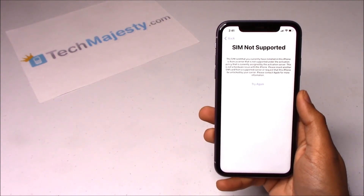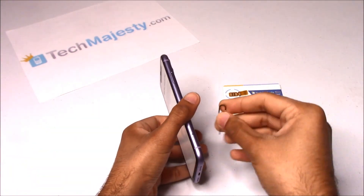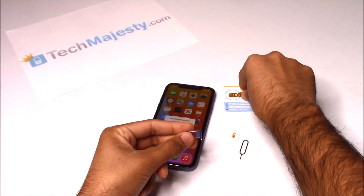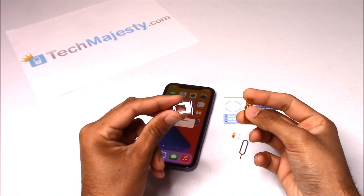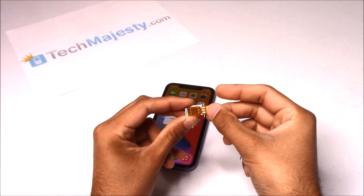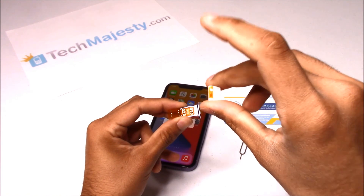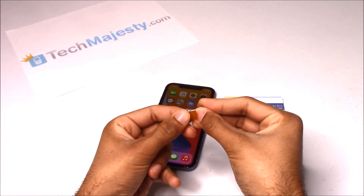Now I'll show you how the TechMajesty SIM will instantly unlock this iPhone. The first step is to insert the TechMajesty SIM into your SIM card tray and then place your new carrier SIM card on top of it. Let me go ahead and get the TechMajesty SIM. This is how you're going to install it — hold your SIM card tray like that, get the TechMajesty SIM, slide it right inside. After doing that, go ahead and get your carrier SIM card and place it right on top of the TechMajesty SIM.